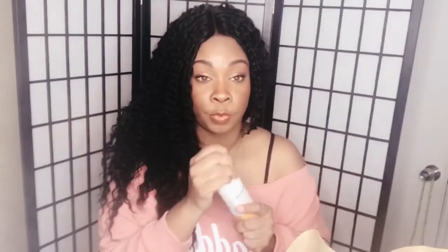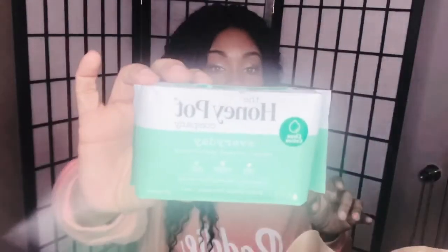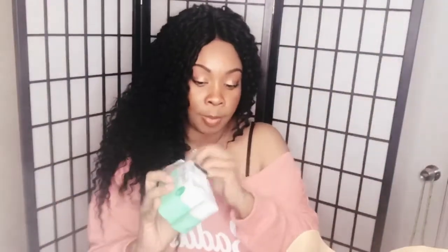The next thing I want to show you are the different pads they have. I've purchased four different sizes because depending on my flow, I need different absorbency levels. For everyday use they have panty liners — the Honeypot Panty Liners. These are herbal infused, and that is the part of these pads that I really love.